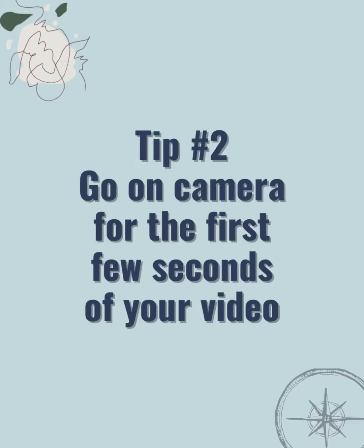Tip number two: go on video and speak to the camera for the first five to ten seconds of your video, and then add your B-roll video or your graphic or your PowerPoint educational slide and use voiceover for the rest of the video, and people will feel like they have seen you.